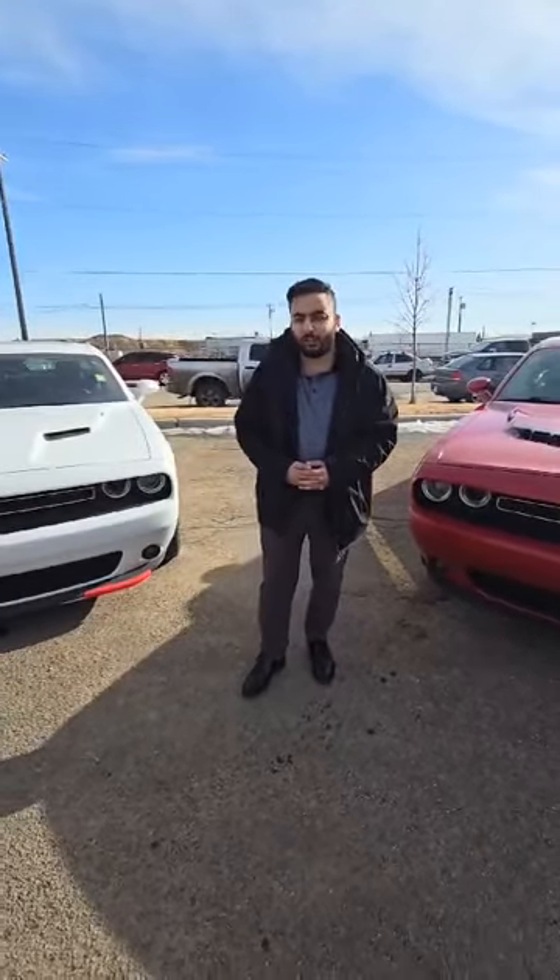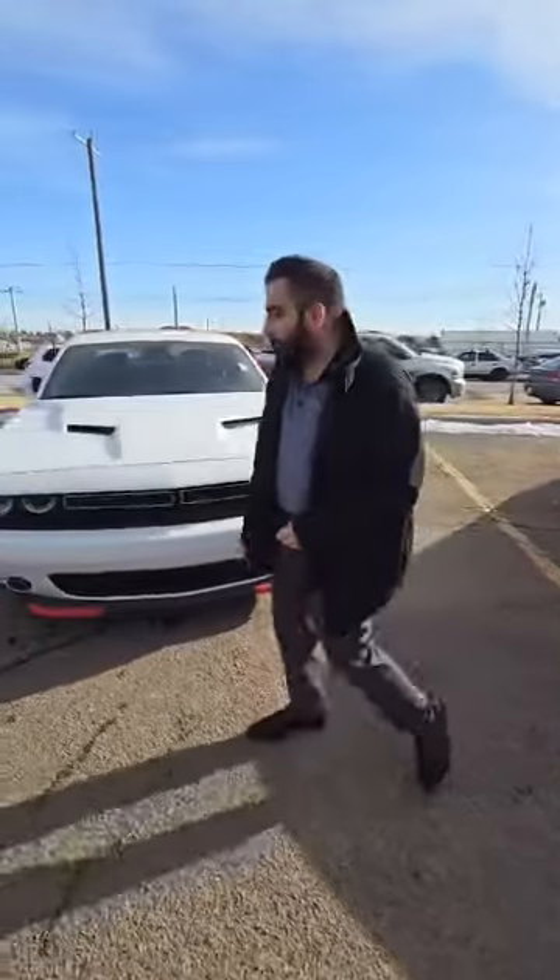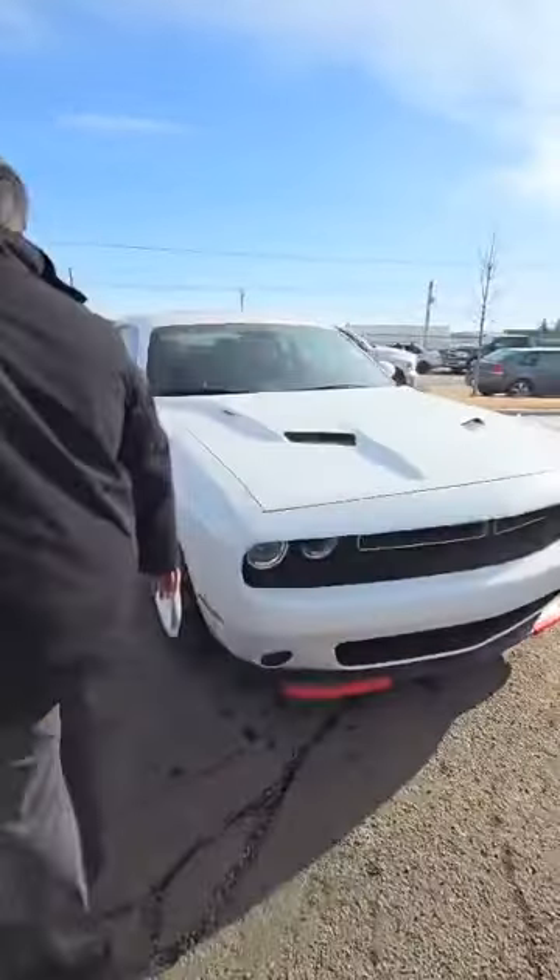Hey Dale, it's Marco from London Dairy Dodge here. I have these two Challenger RTs for you to take a look at. We'll start with this white one here — beautiful car, V8 engine, has the big premium race wheels there.